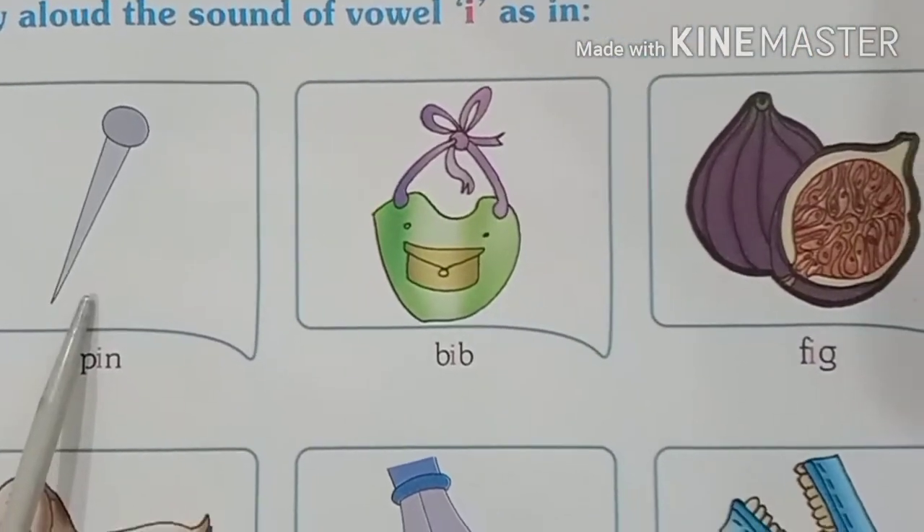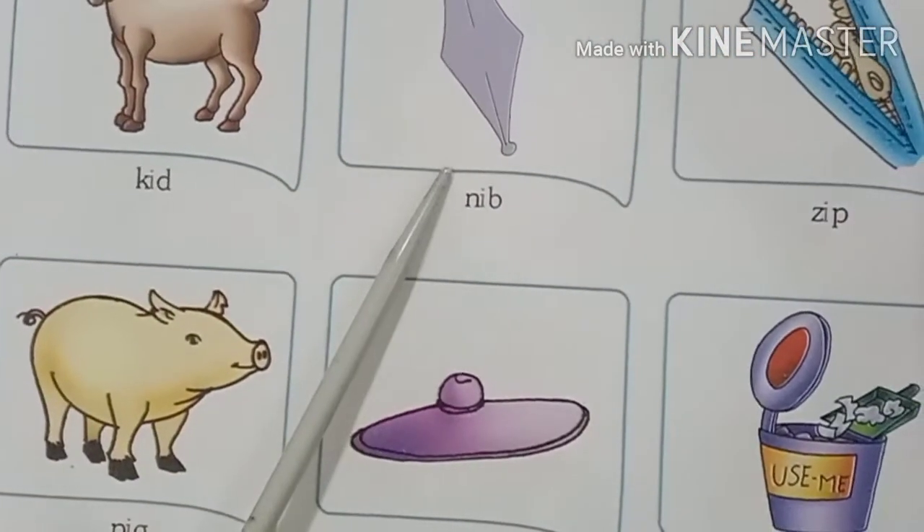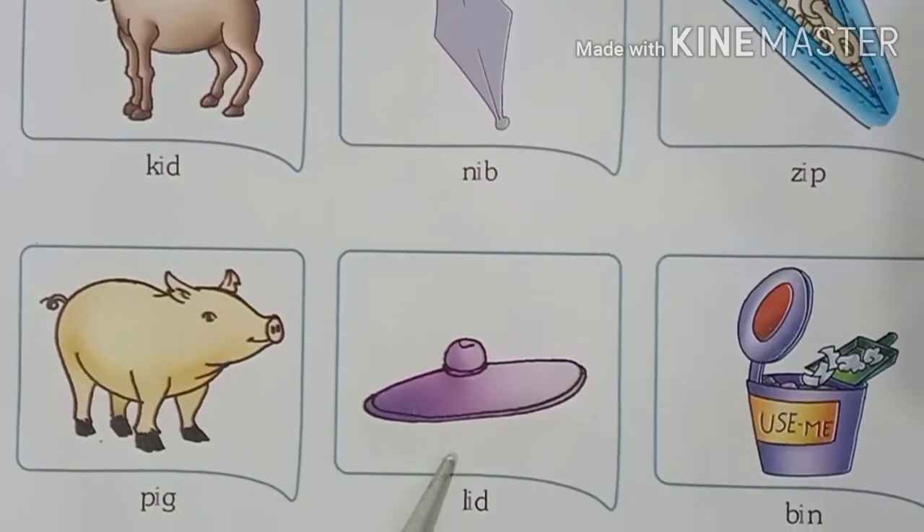Let us repeat once again: pin, bib, fig, fig, kid, nib, zip, pig, lid, lid and bin.